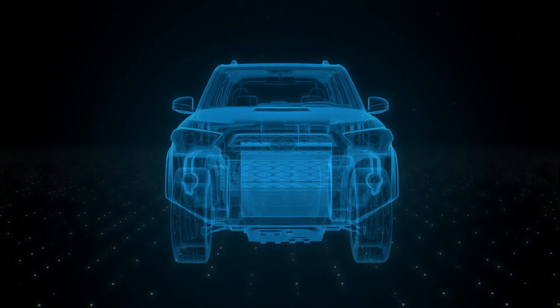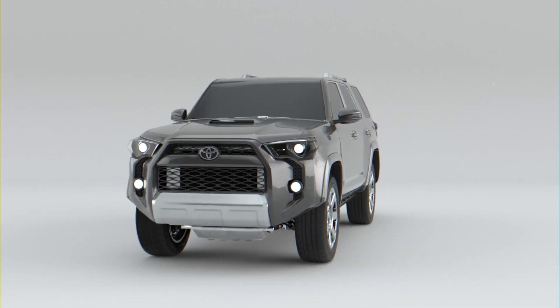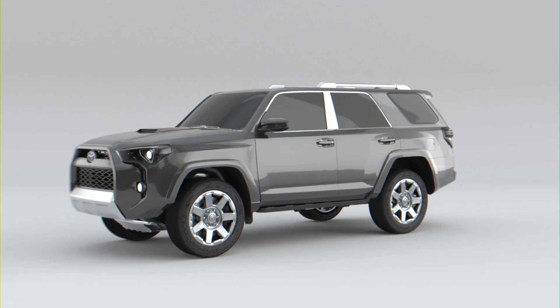All in all, differentials are a fascinating part of automotive design that not only help vehicles go around curves, but can also help improve traction and stability in a wide range of situations.